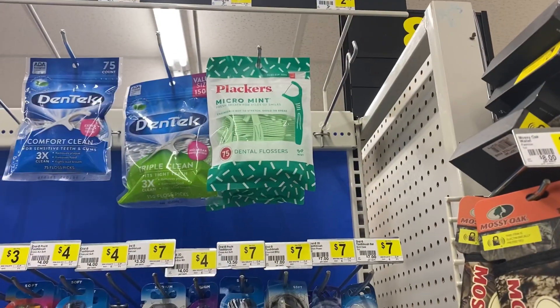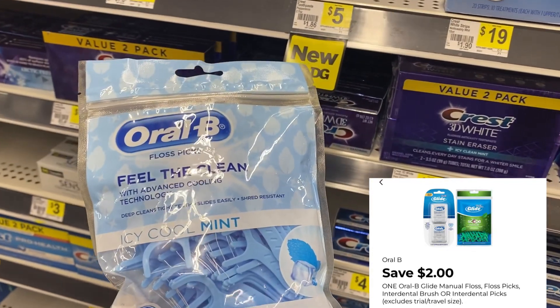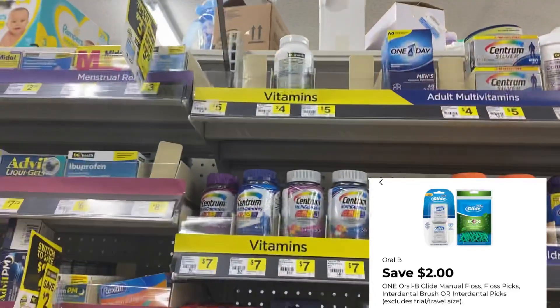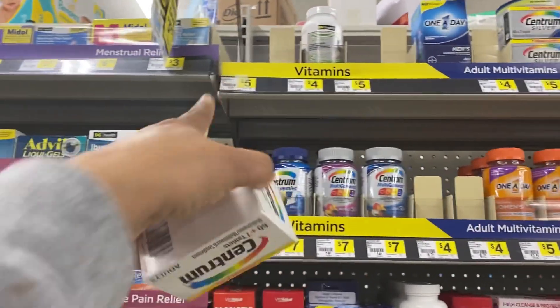I'm going to pick up one Oral-B flosser for $2.25 — I have a $2 digital for that making it 25 cents. I have the last one so I may need to go to another store. I also have the last Centrum vitamins, these are $5, and we have a $4 digital for this.